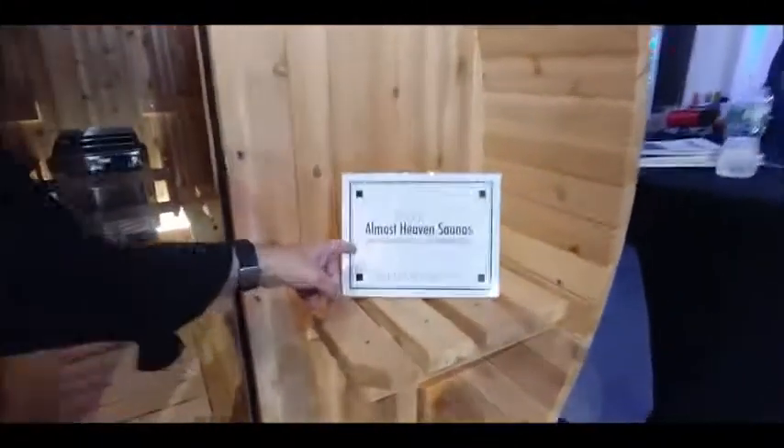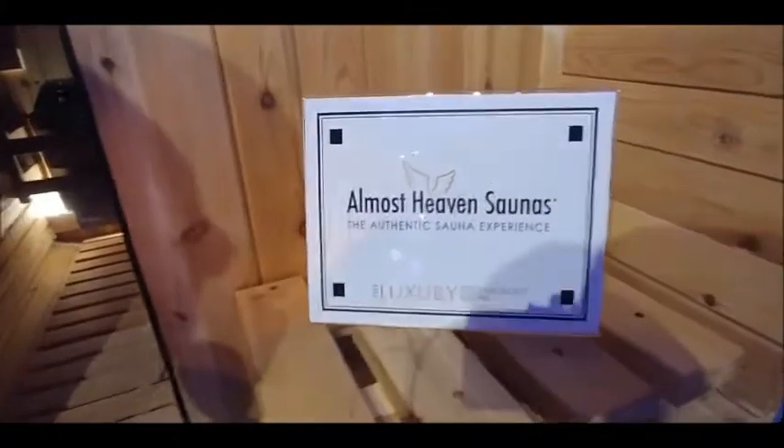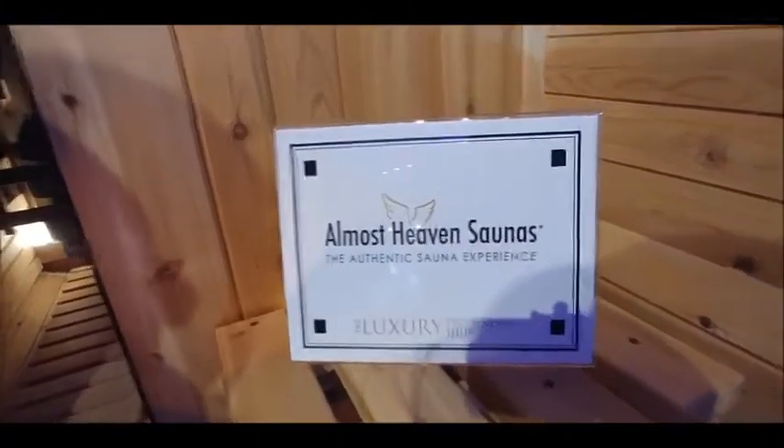Hey, Dick DiBartolo, Mad's Madness writer and the GizWiz. One Take Theater here at GizWiz.tv. We're at the Luxury Technology Show. Do you know what heaven is? Well, I don't either, but I know what almost heaven is, and almost heaven is the authentic sauna experience. And Rick is going to tell us about this kind of amazing sauna that we're looking at.